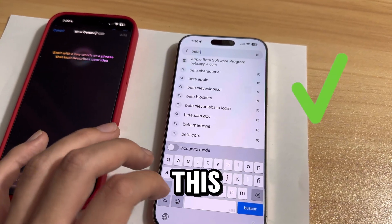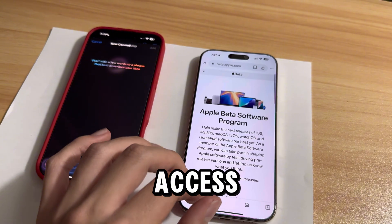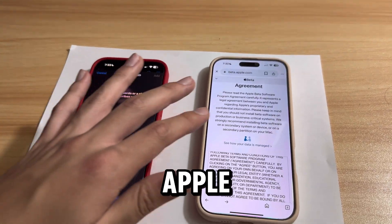No worries, there's an easy solution for this. First, search up beta.apple.com. Once we get here, this is the official website to get early access. Once you're on the website, make sure to click the sign in button so you can sign in with your Apple ID, also known as your Apple account.